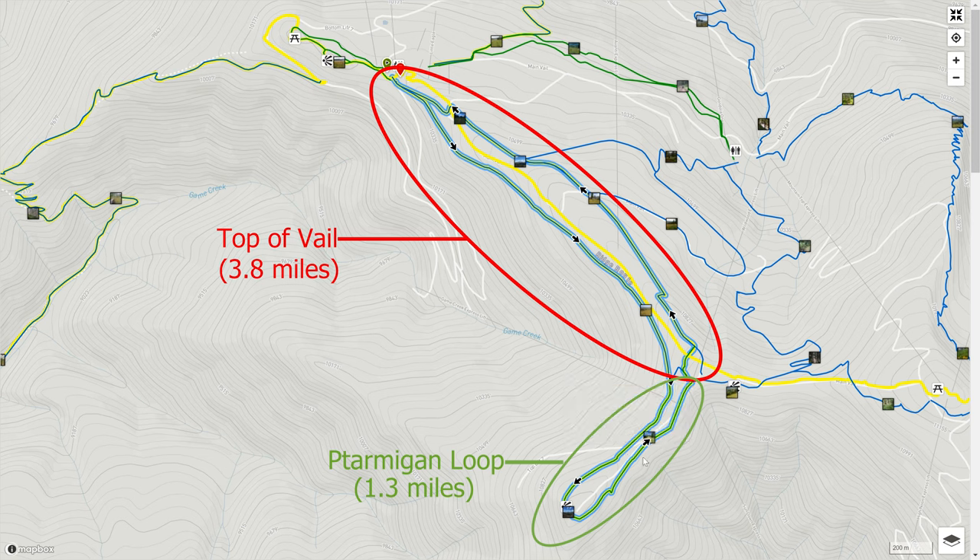When we were there, the Ptarmigan Loop was unfortunately closed. We walked along the side of the Ridge Route Trail first, then turned around at the beginning of the Ptarmigan Loop Trail and walked along the Grand Escape Hiking Trail back to the gondolas.